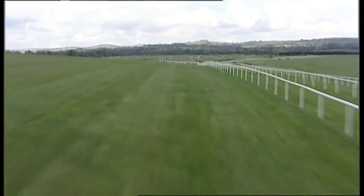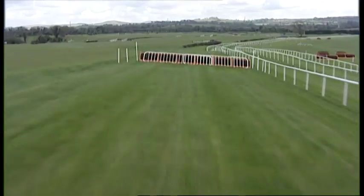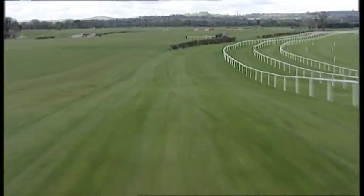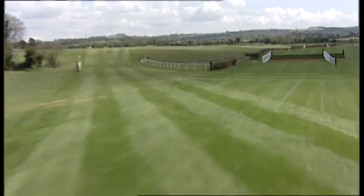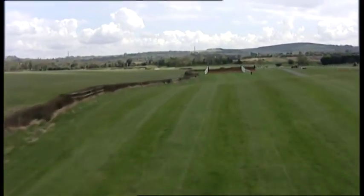Yeah, it's a lovely track. It's a very fair track. The hurdle course is quite undulating down the back — you need a good balanced horse. The chase course is a lot wider; it's a lovely big galloping track, very fair as well.